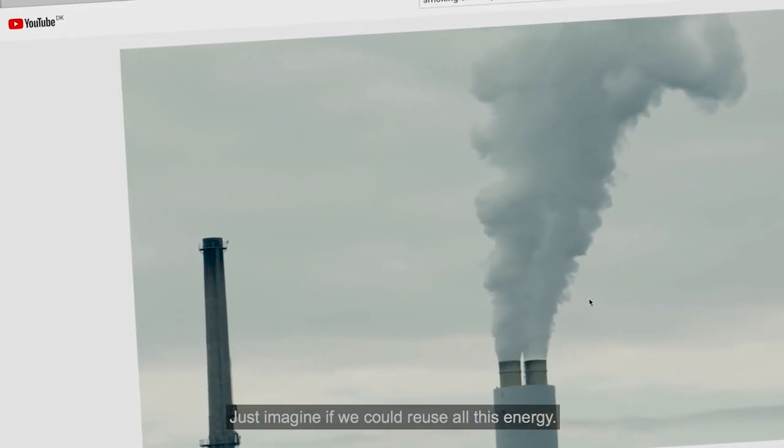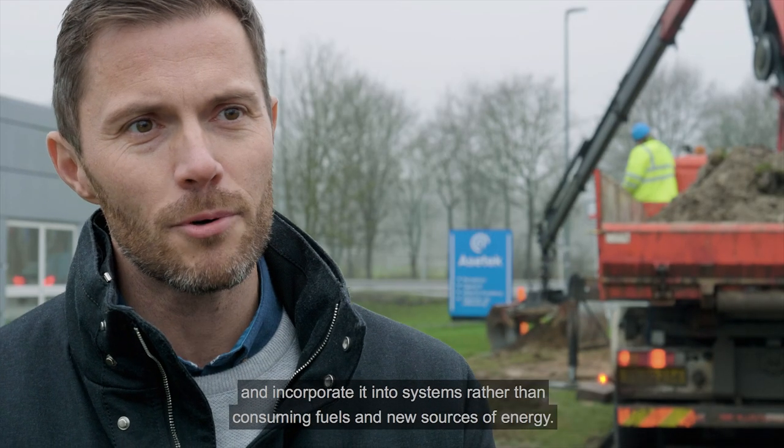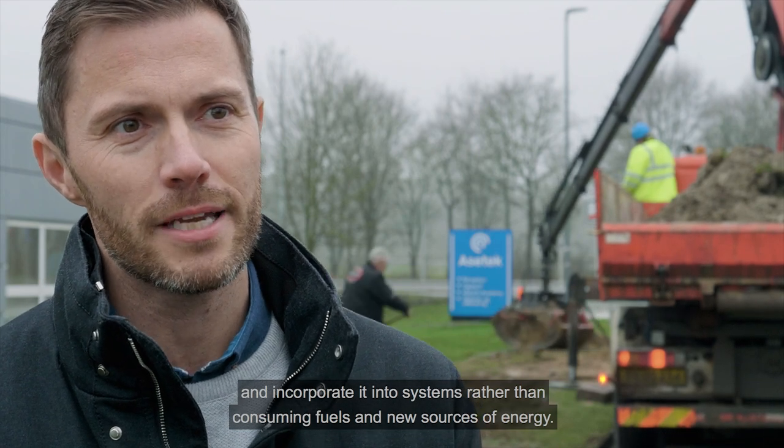Just imagine if we could reuse all this energy. We have the principle of using the energy that is already used and getting it into the systems, in order to use electricity and new energy sources.